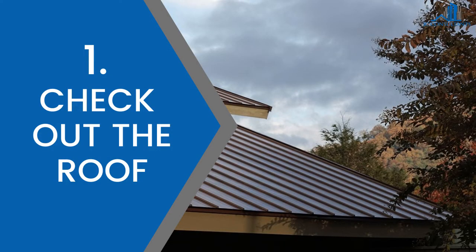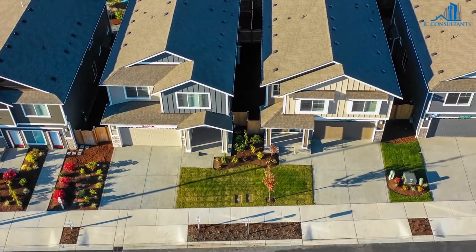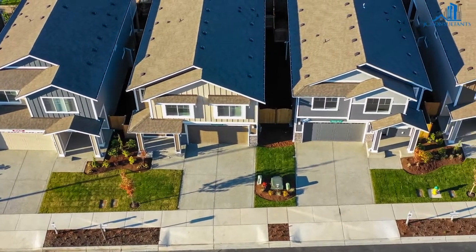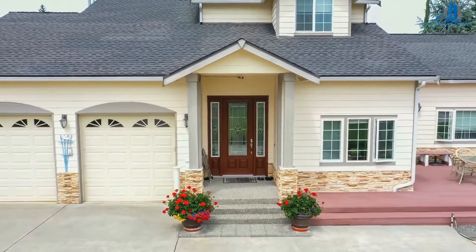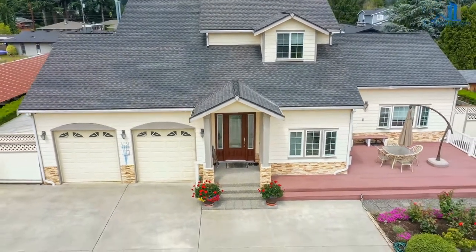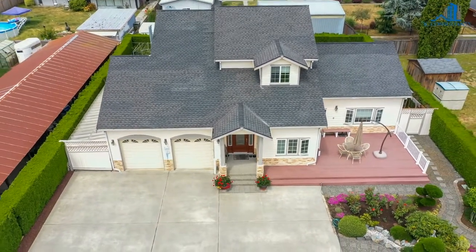1. Check out the roof. Most roofs in New Zealand are made of metal. Stand well away from the house so you can get a better view of the roof. Can you see any rust? Are the edges of the roof sheets stuck up? Do some sheets need replacing? The roof is the weatherproof hat of your home and one of the first places to keep the water out.